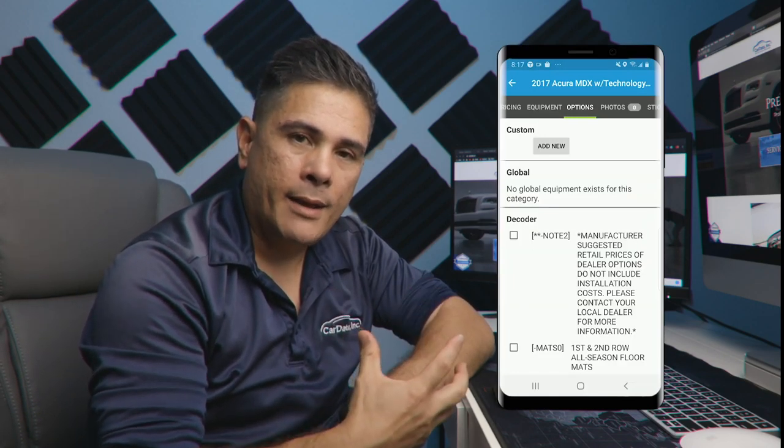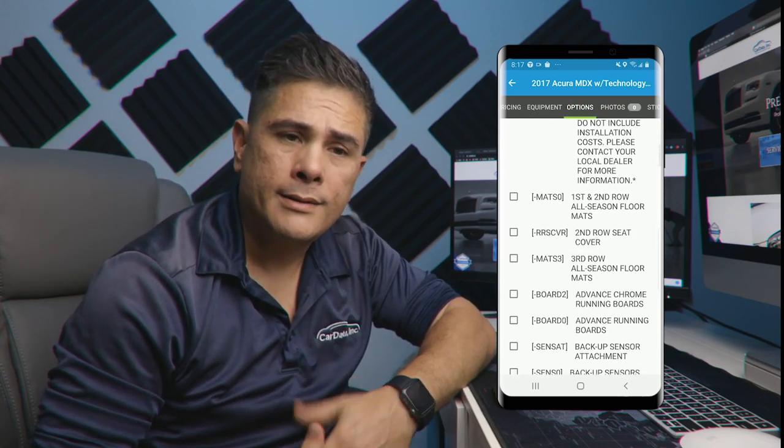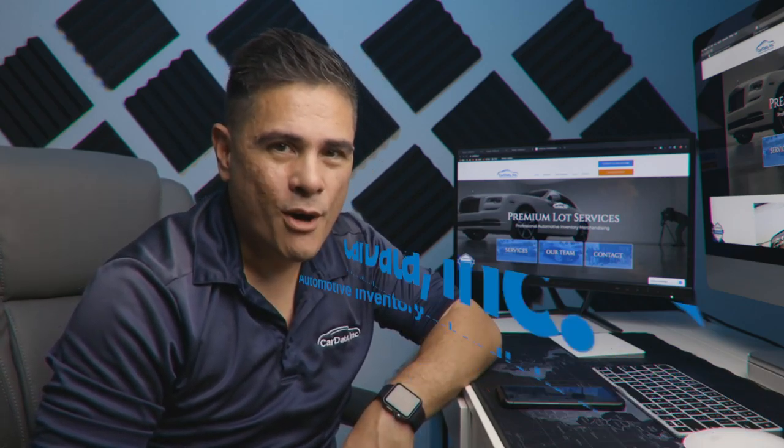I'm going to talk about the option tab. 99% of the time we do not use it, but just for your information — what it is is a custom feature tab that shows what the car comes with: floor mats, bicycle rack, special LEDs, and so on. The dealership puts in that information and it auto-populates in there. It's a good idea for you to understand what's in that section. If you have any questions, please let me know.